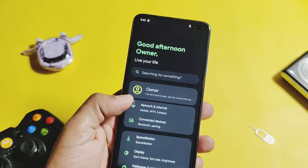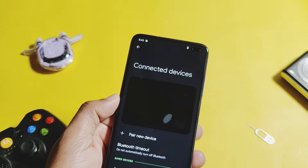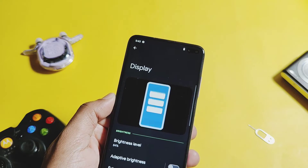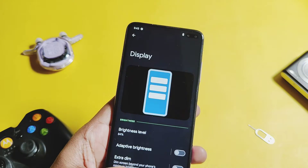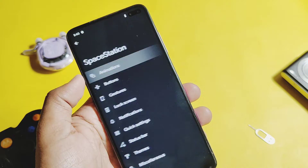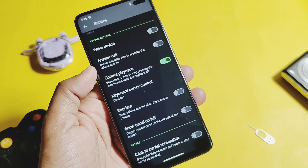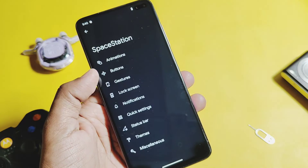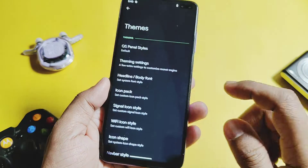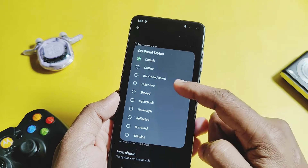Now let's check out some important customizations available in this ROM. The main Settings panel offers a nice animation at the top. Under the Space Station customization settings, you get all the important and some new customization features. Under Themes, you get the most advanced customization features, like different presets for the QS panel, as you can check on the screen.